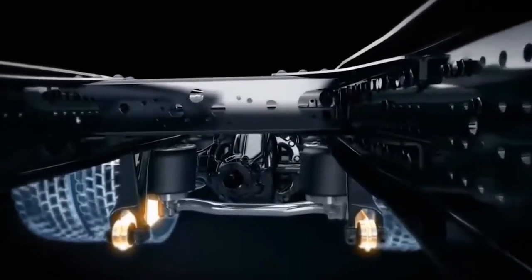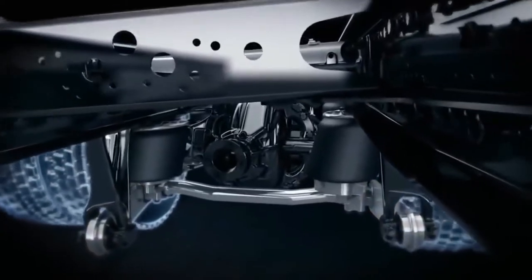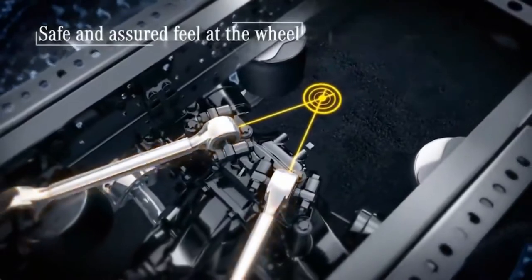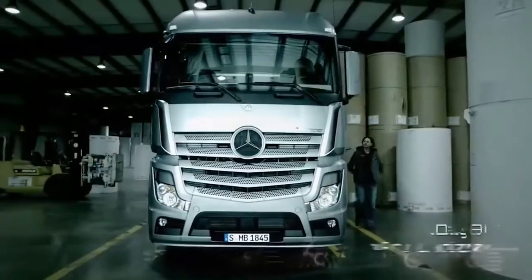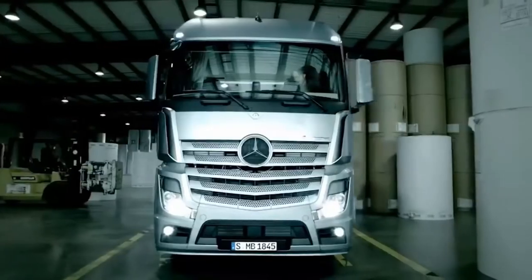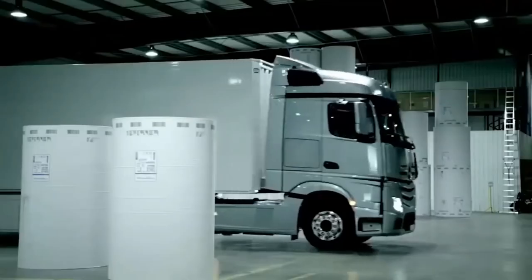The cab also has additional equipment. For example, above the windshield there is a lockable compartment and an installation provided safe. The drawer cabinet is equipped with a small tray and flexible shelves. Another useful option is a refrigerator with a capacity of 25 or 26 liters.